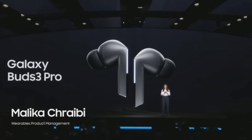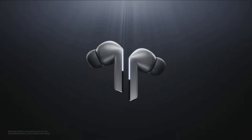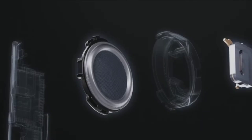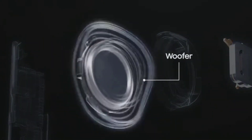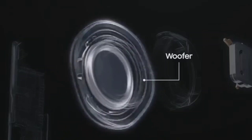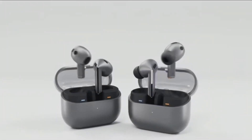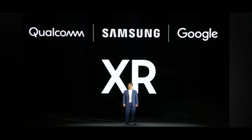Samsung's new buds got a new blade design with improvements in sound, microphone quality, and battery life. They will also have new AI features like real-time translation. The Pro models will come with tips and blade lights. The Buds 3 start at $179 and the Pro version starts at $249.